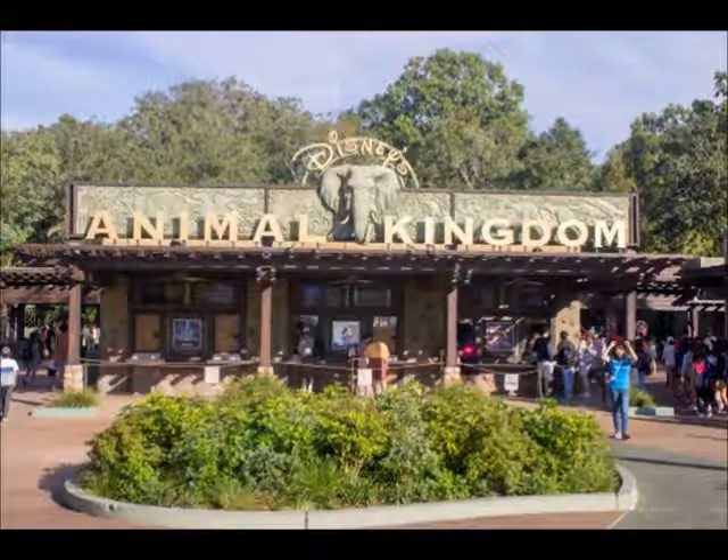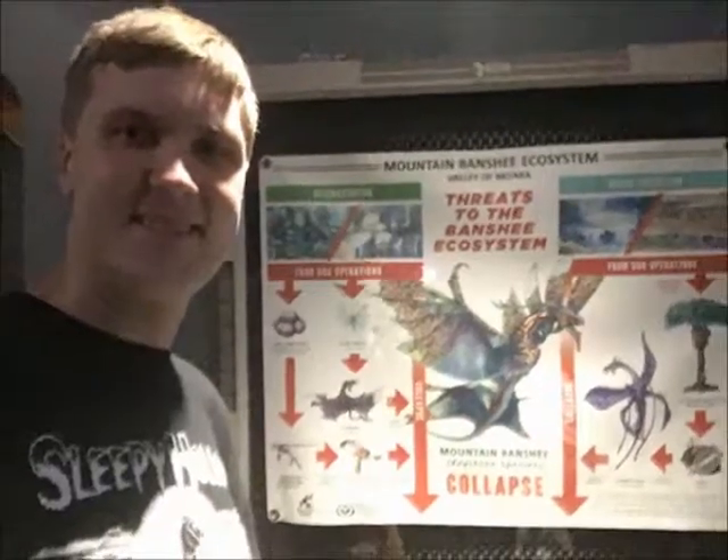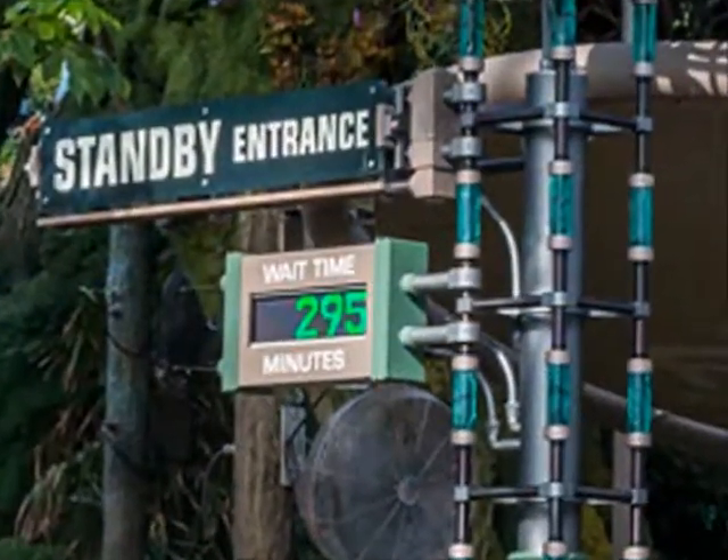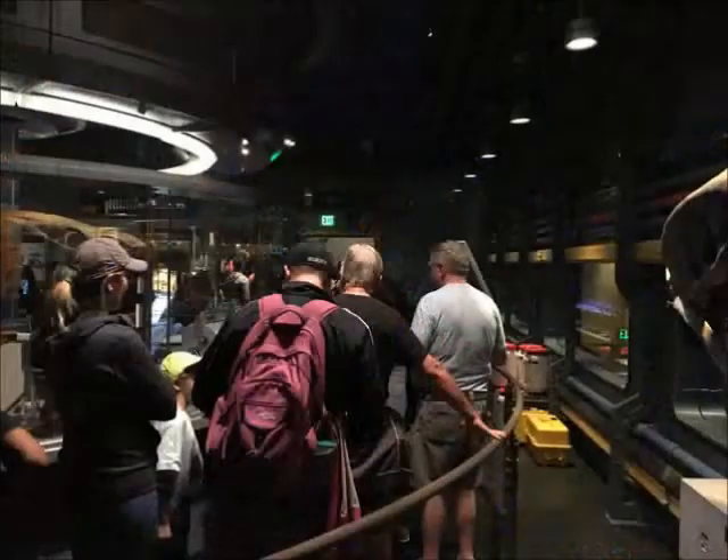This attraction is the best — you can't go here without going on it, unless you can't take simulators. Compared to Soaring, it's like Soaring on steroids. The lines can get pretty long, even during slow season, so this is definitely a Fast Pass ride — unless you want to enjoy the awesome queue line. When you get through the caves and inside, it makes you look like you're in a lab from the movie, with the avatar inside the tube. The attention to detail on the queue line is amazing, and you get a pretty cool pre-show that tells you all about the attraction.